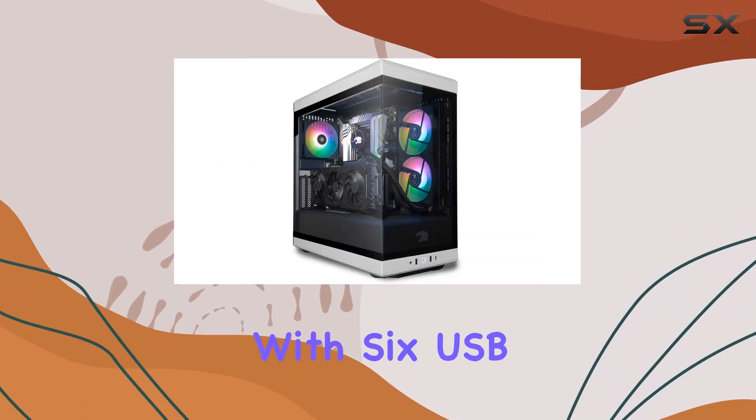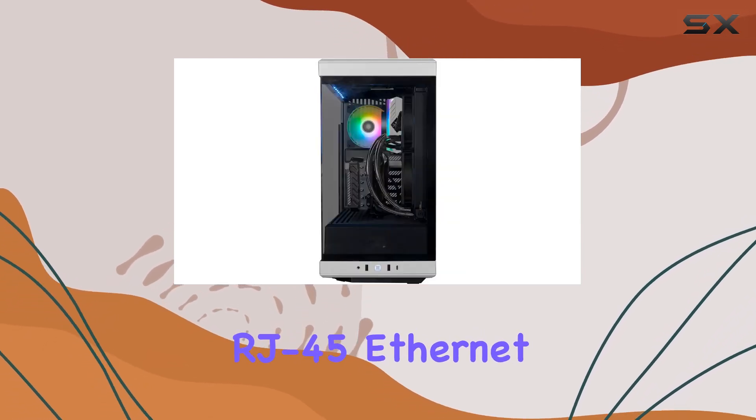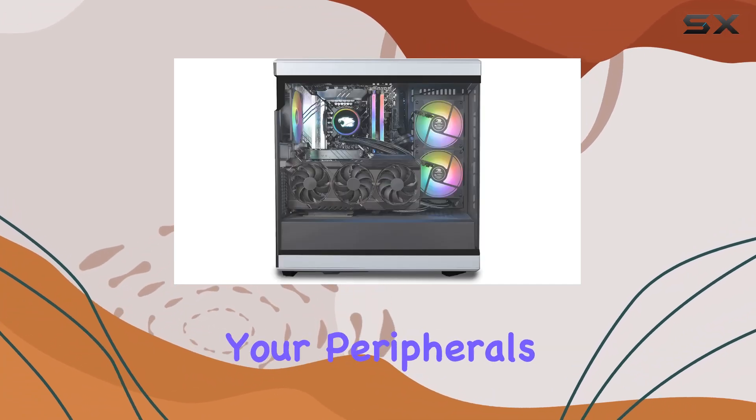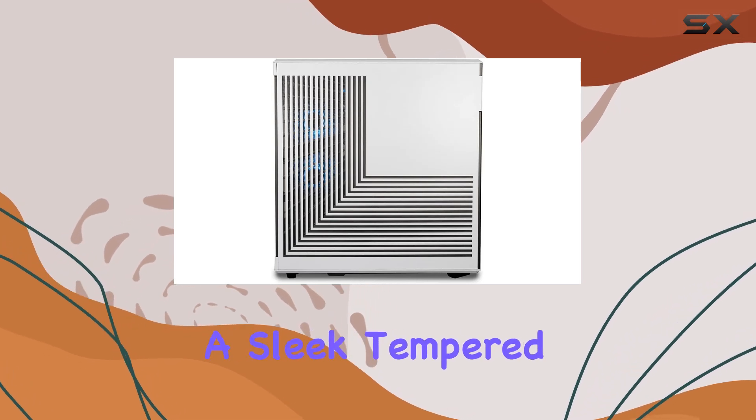Connectivity is also a breeze with this PC. With six USB 3.1 ports, an RJ45 ethernet port, and onboard audio, you'll have all the connections you need for your peripherals and networking.